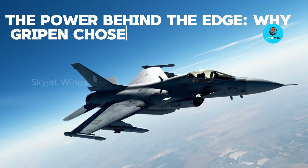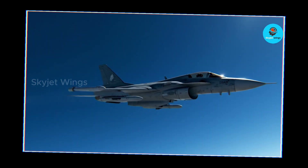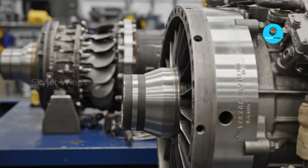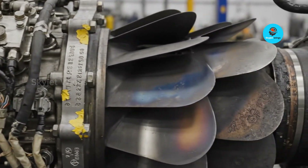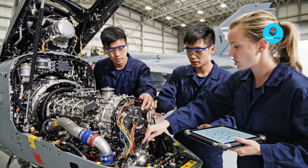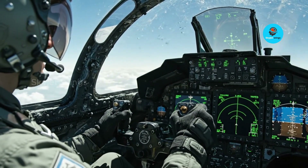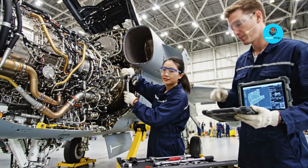The power behind the edge: why Gripen chose the F414. Gripen's choice of the F414 was not about chasing the highest thrust numbers — it was about choosing an engine shaped by real operational experience. The F414 grew out of the F404 with one clear goal: more power without losing reliability. Its development focused on better heat management, longer component life, and precise digital control. For Gripen's evolving mission — short runways, fast turnarounds, and high sortie rates — this balance mattered more than raw thrust.